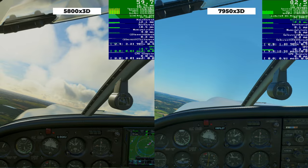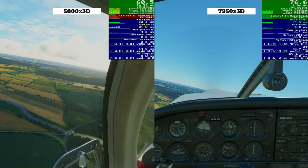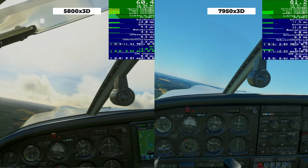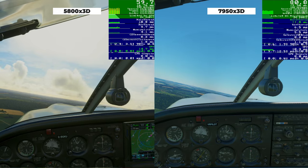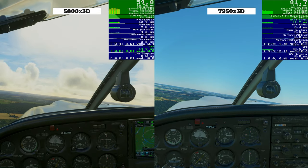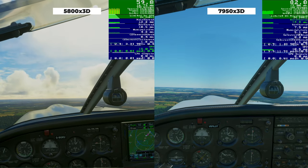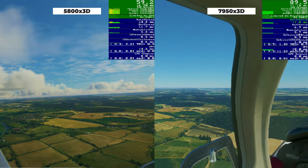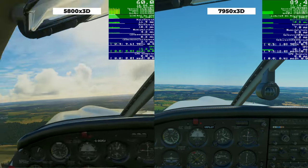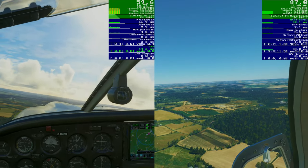I've still got a whole heap of tuning to do on my flight simulator setup. I had to do a fresh install completely from scratch because of the way in which Windows schedules work to the cores that have the extra 3D cache with this particular chip — it's only half those cores — so it has to be a fresh install of Windows. There are, I'm afraid to say, some pretty significant teething problems with this processor.